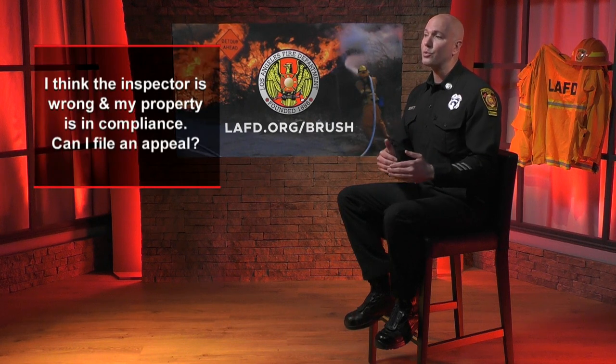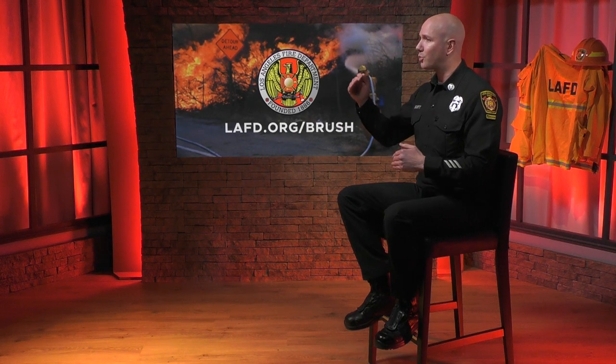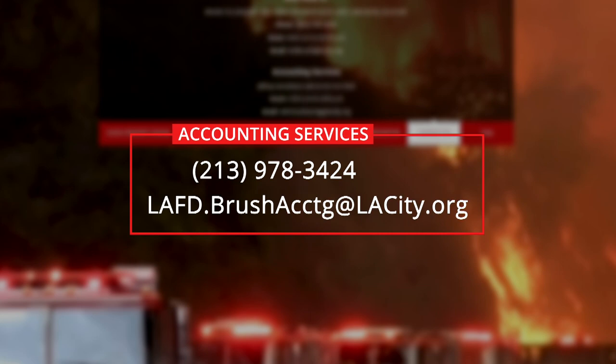Question six: what if you feel the inspector is wrong and your property is in compliance — can you file an appeal? Yes, you can. Visit the LAFD brush website to view the detailed inspection process, including the appeals process. Note that a failed inspection subjects you to fees that continue to increase with each failed inspection. All billing is conducted through the city's accounting services section. For questions about fees or invoices, call 213-978-3424 or email lafd.brush.acctg@lacity.org.